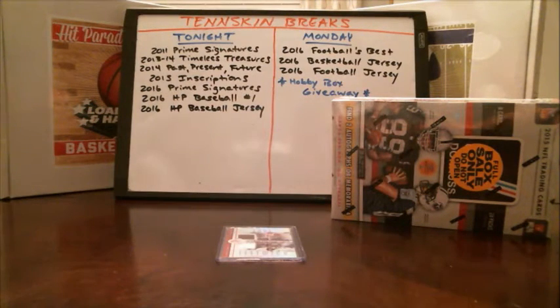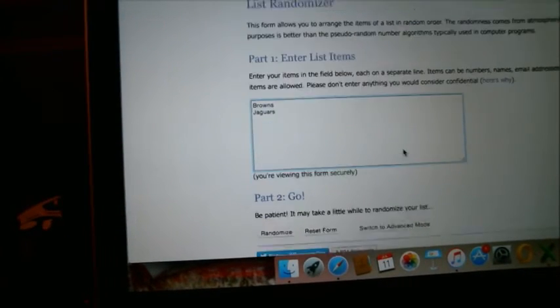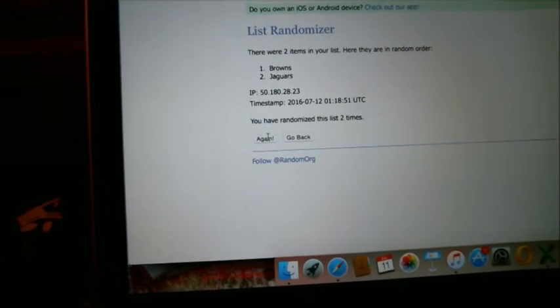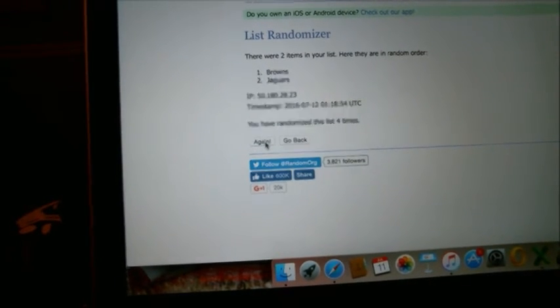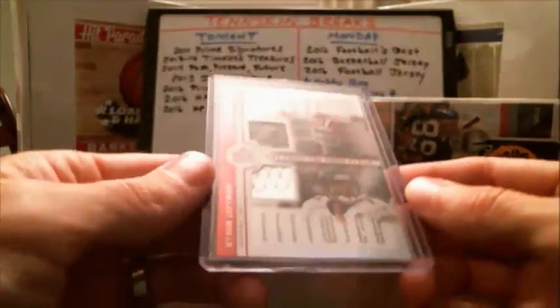We've got a random to do for the Browns and the Jags. We'll random this off five times — team at the top gets it. First: Jags. Second: Browns. Third: Jags. Fourth: Browns. And the last one — going to the Jaguars. So the Jaguars pick up the dual relic of Charlie Fry and Byron Leftwich.